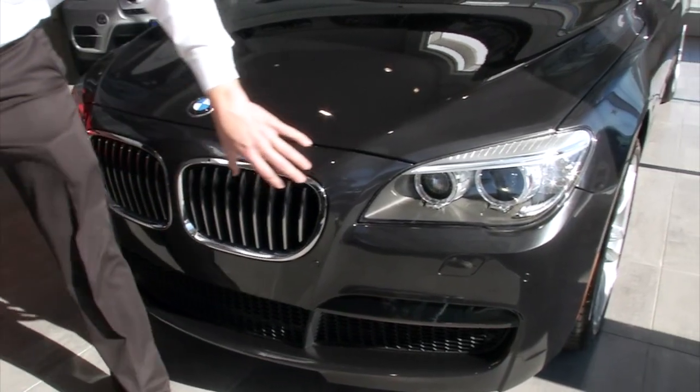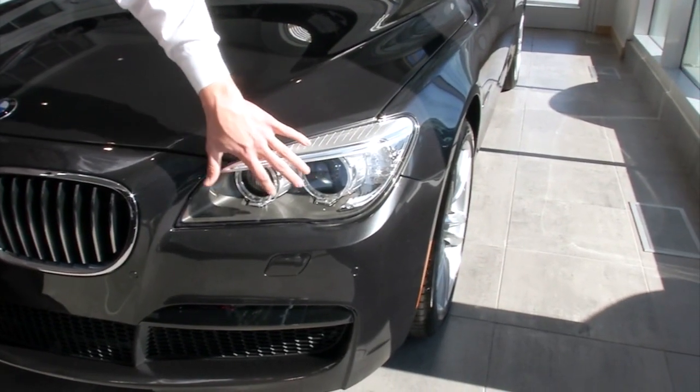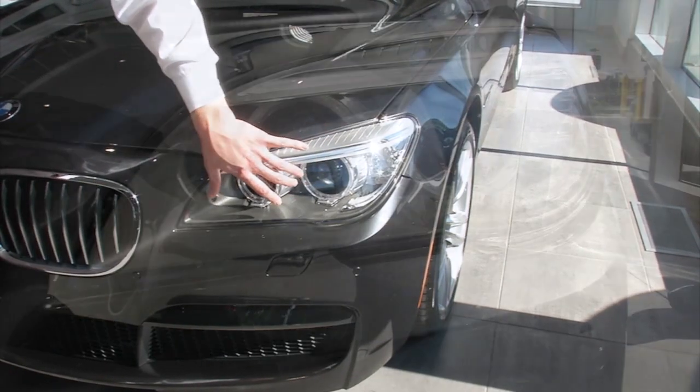Come up here and see the headlights. They've added chrome on top with LED piping, and the daytime running lights — the corona rings — are now LED as well.